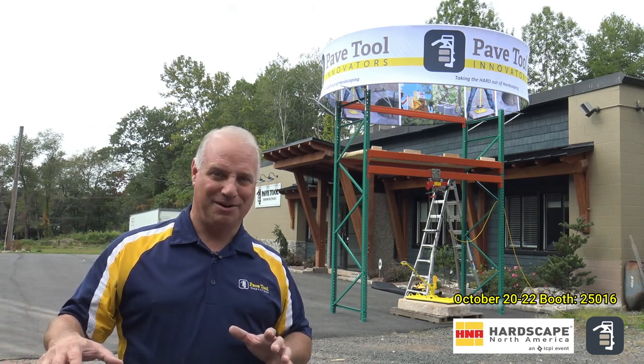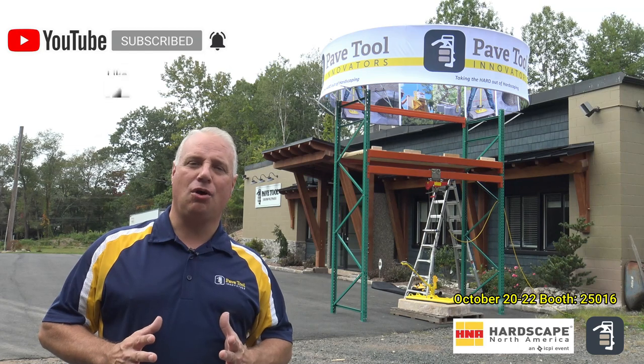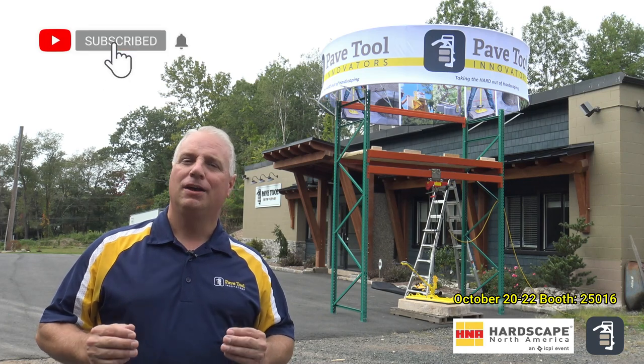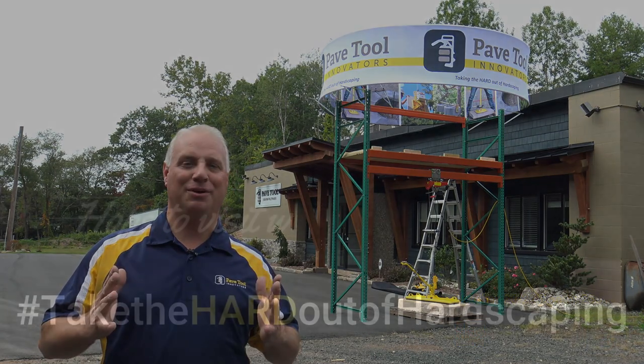It's going to be a super year and we hope to see you there. Thank you again for watching. If you are interested in attending the show, go to pavetool.com — there you can get the link for getting your tickets for the show. Also go to pavetool.com to sign up for our tip of the week. You can find us on Instagram and Facebook. We're happy to help in any way we can.